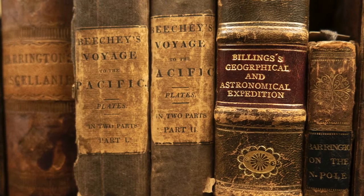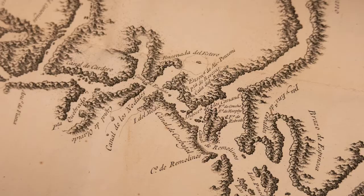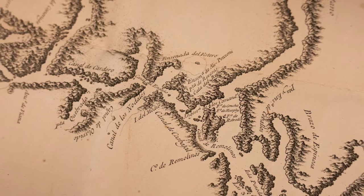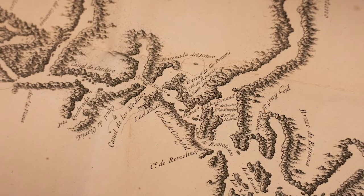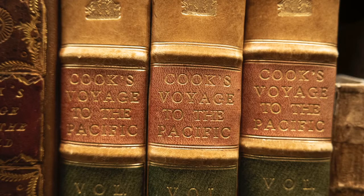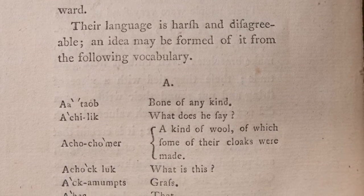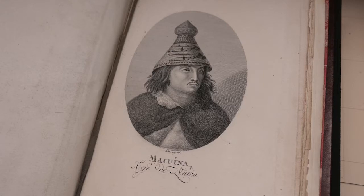Early British Columbia history is one of the three main themes of the Chung Collection. The exhibition room features maps and published accounts from voyages to the west coast of North America by European explorers such as James Cook and George Vancouver. Beginning in the 1700s, these expeditions provided Europe with its earliest glances at life on the coast of what is now known as British Columbia.